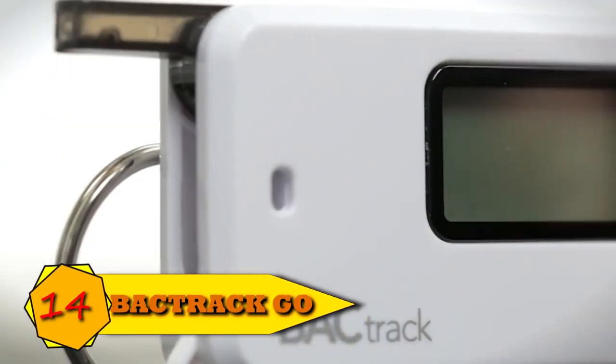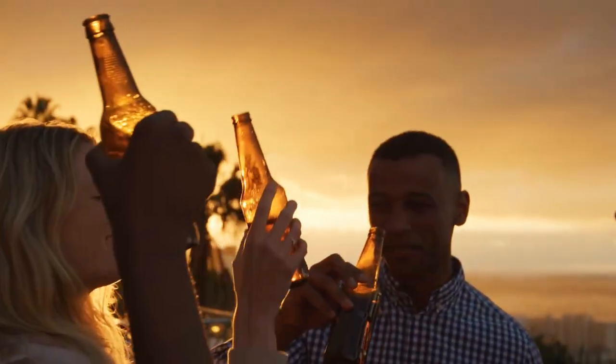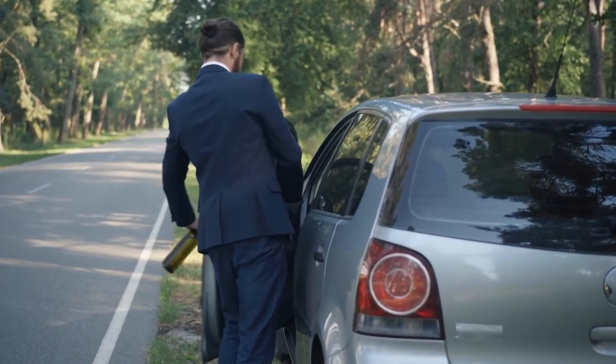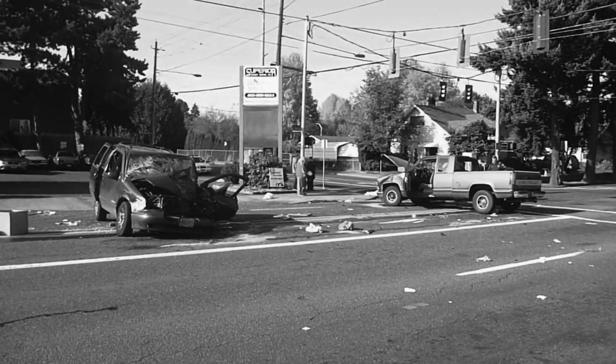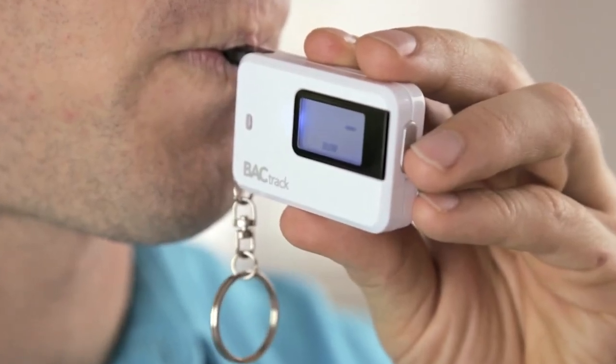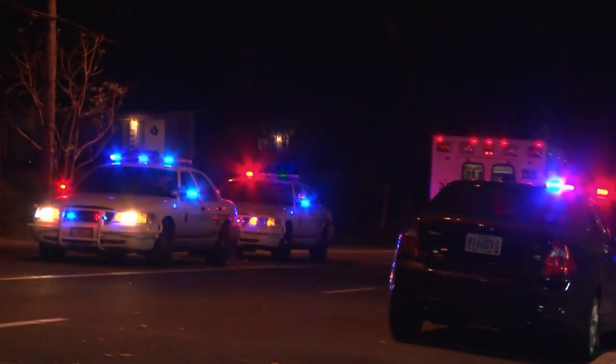Number 14: Keychain Breathalyzer Backtrack Go. If you have ever been in trouble with the police for a DUI — driving while intoxicated violation — you are very likely aware of how fast things can become problematic. Fortunately, you can utilize a personal breathalyzer to guide you in making judgments that will protect your safety and other drivers' safety.